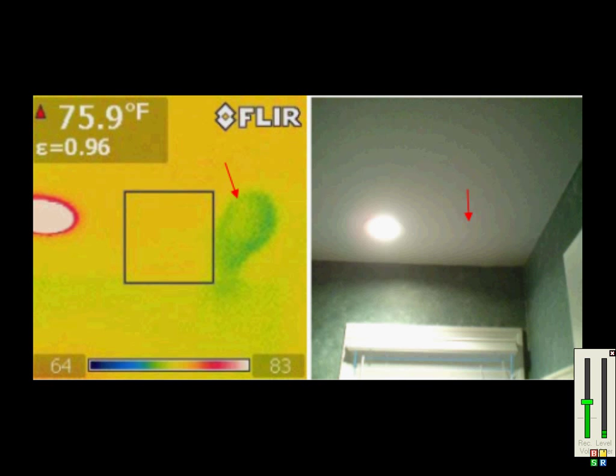Our next picture is of a leaking shower pan. Again, you can see the moisture as the dark color on the photo on the left, but on the right, there is nothing showing.